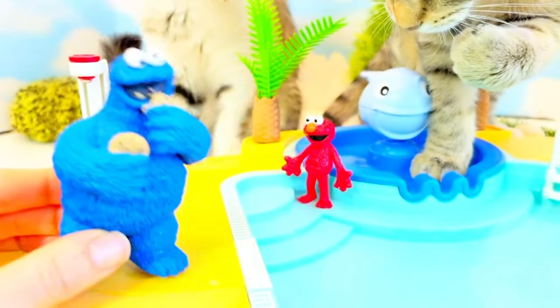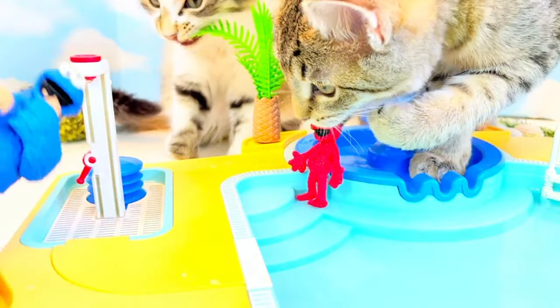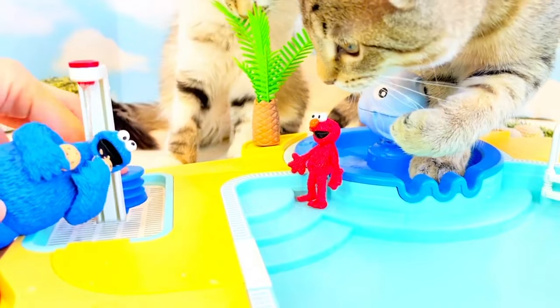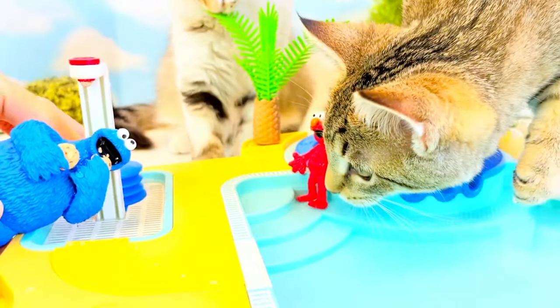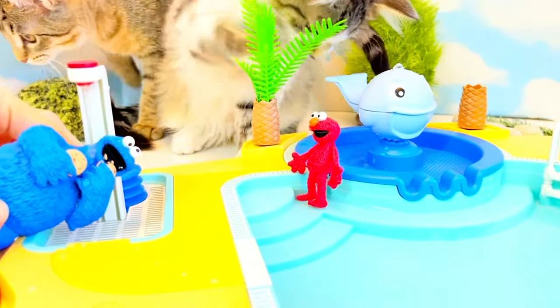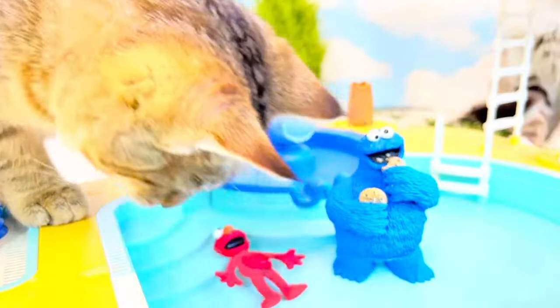Now it's Cookie Monster's turn to shower. He's a little big so he's going to have to duck down. No cookies in the pool, Cookie Monster — they'll just get mushy. The kittens like this; they're getting their feet wet. Now they can go in the pool.